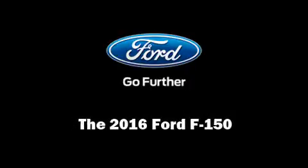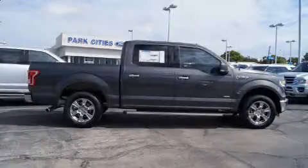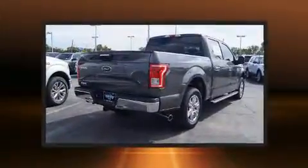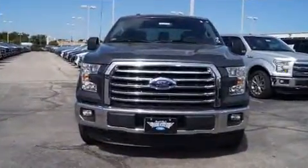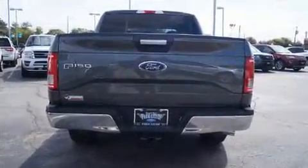Familiarize yourself with a 2016 Ford F-150. Ford prioritized practicality, efficiency, and style by including a tachometer, adjustable headrests in all seating positions, a trip computer, an automatic dimming rearview mirror, front fog lights, and remote keyless entry.